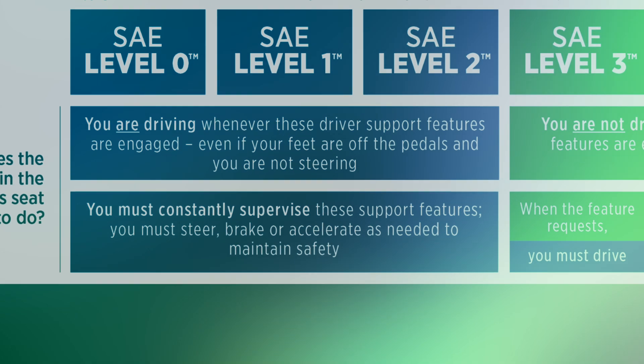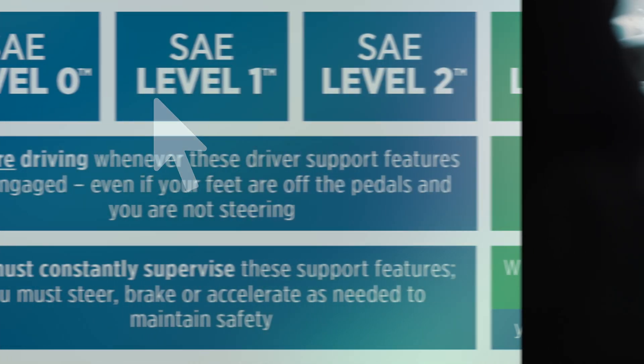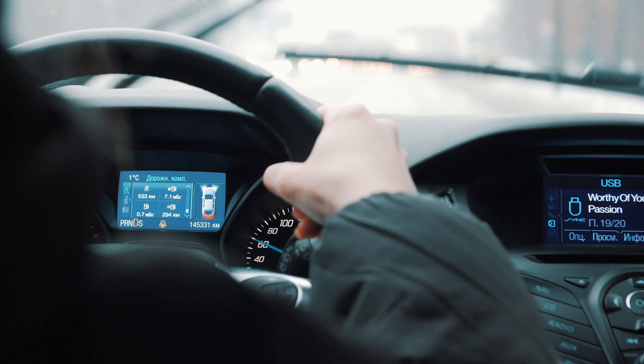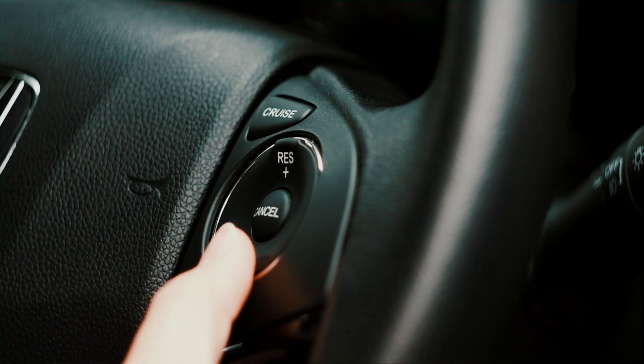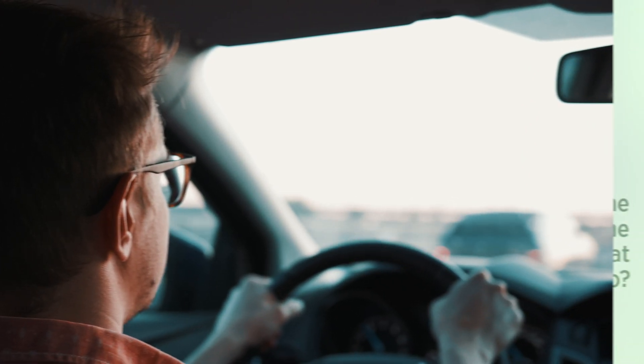At level zero, you're looking at vehicles with or without basic cruise control, and that's about it. You, the driver, are required to have your hands on the wheel at all times, with the car only maintaining the speed you set in the cruise control system if it has that function. It will not steer or brake for you. You are also required to have eyes on the road and complete control of the vehicle at all times.